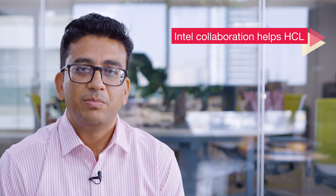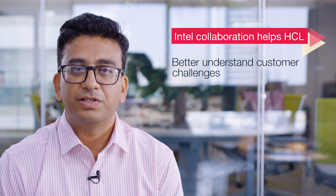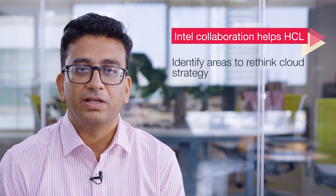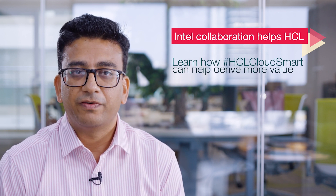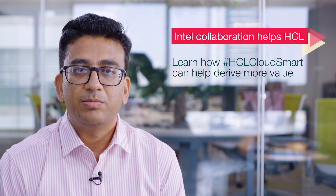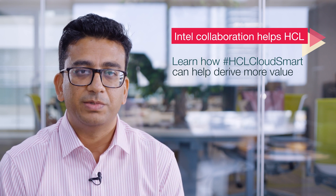We are constantly working with Intel to get early access to some of the technology breakthroughs. This helps us essentially in four key areas: better understand the challenges our customers face in their technology investments, what are the areas customers need to rethink about their cloud strategy, and how our framework, HCL Cloud Smart, can help customers accelerate cloud journeys and help them drive more value from their investments.